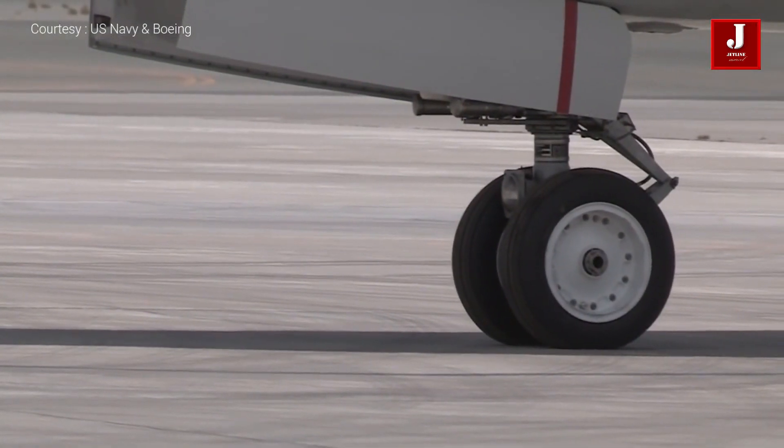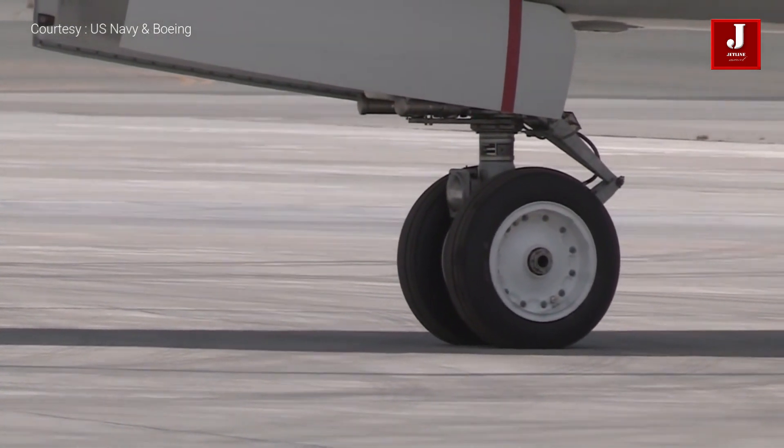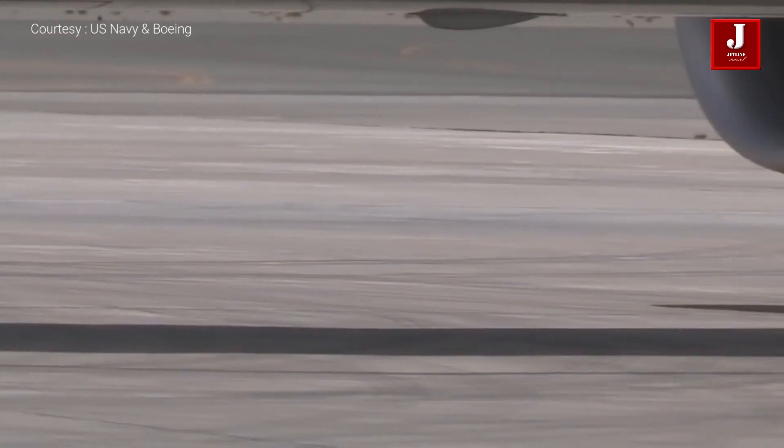Since its induction in 2013, India's Navy fleet has logged over 29,000 flight hours and is responsible for coastal patrols, search and rescue, anti-piracy, and supporting operations of other military branches, according to the Navy.